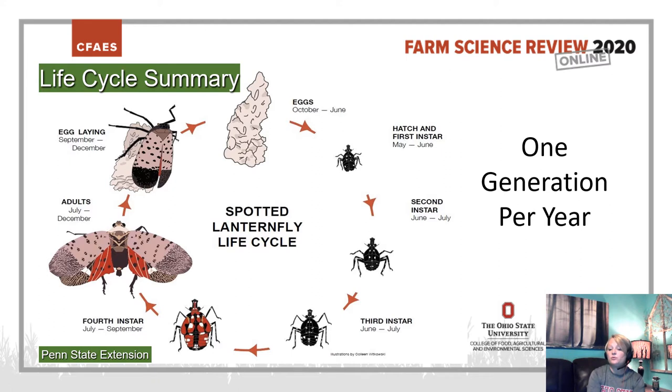They go through four nymph instars or stages until finally they reach adulthood, which you can see illustrated at the nine o'clock area. Those adults continue to feed, mate, and lay eggs for the next generation. It is important to note that there is one generation per year.